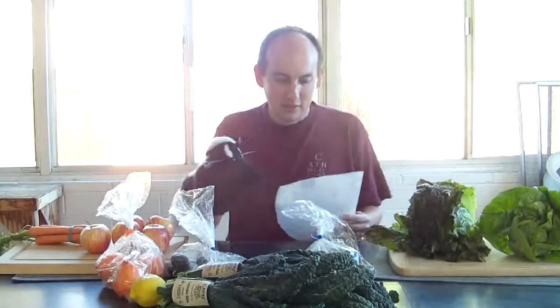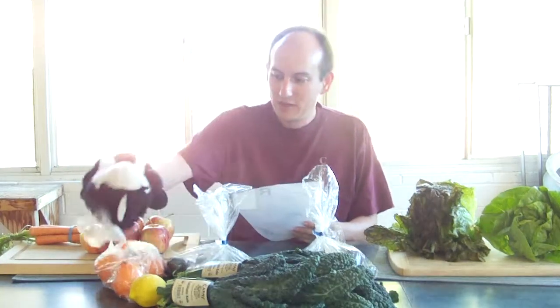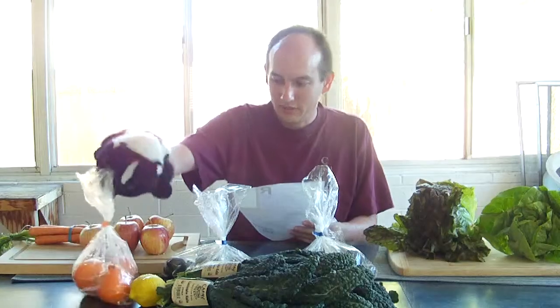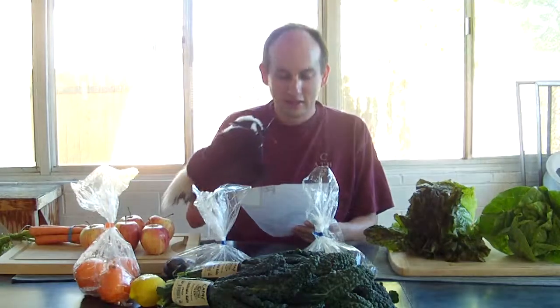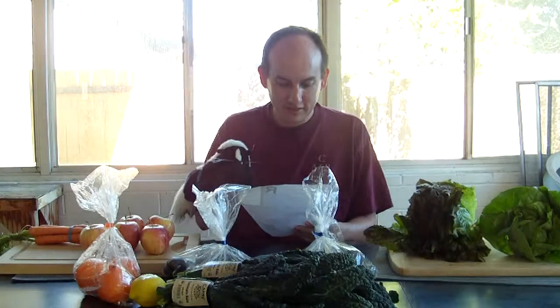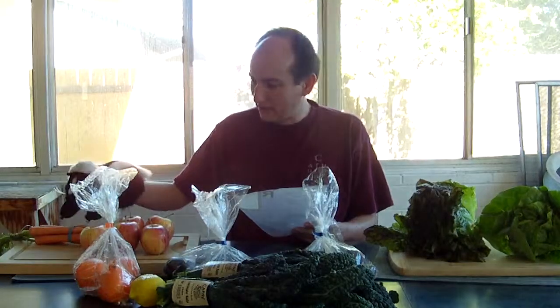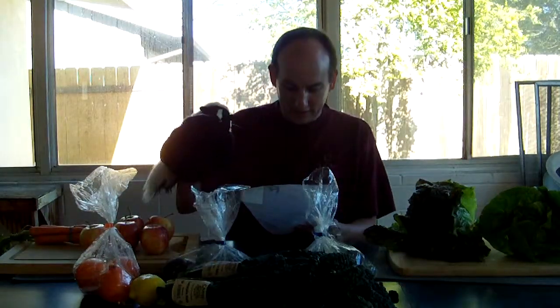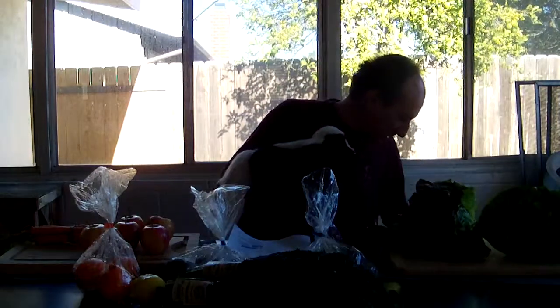Two pounds Amorosa fingerlings — one pound here, one pound here. One pound mandarins. Five count Gala apples — one, two, three, four, five. Two bunches of lacinato kale. One count red leaf lettuce. One bunch of carrots — I'm gonna eat them. And finally one count butter lettuce. I think that is everything in our box. Let's see what the recipe is.